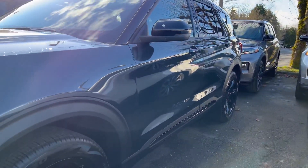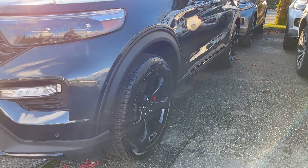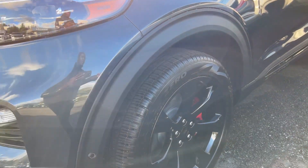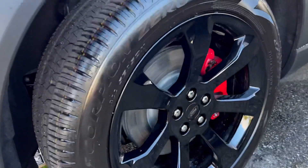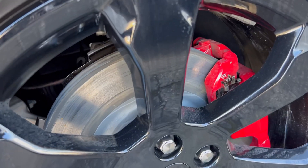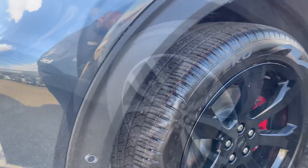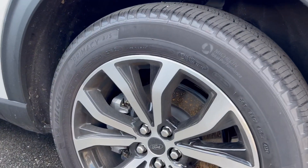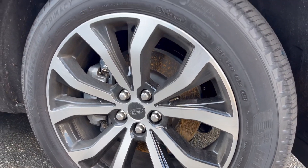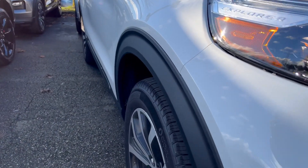On the side of the ST Line you have the ST Line badge, but on the ST you don't have anything on the side. The wheels are one place where the ST really shines compared to the ST Line — here you have 21-inch matte black wheels with Ford Performance brake calipers and rotors, which looks really nice. On the ST Line you have two-tone 20-inch alloy wheels, which also look nice.